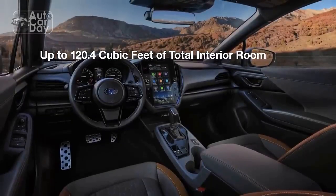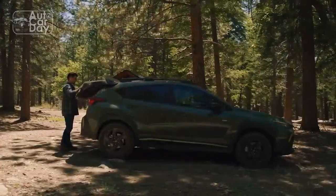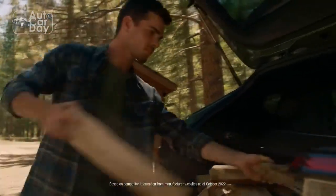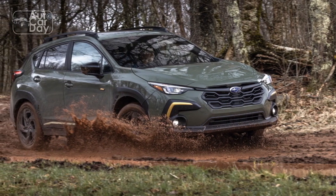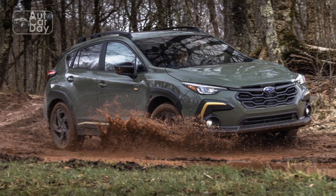Whether you're navigating city streets or venturing off-road, the 2024 Crosstrek offers a dynamic and secure driving experience that caters to a wide range of preferences. As Subaru continues to raise the bar, the Crosstrek stands as a testament to the brand's dedication to delivering excellence to its drivers.